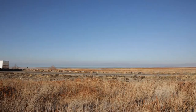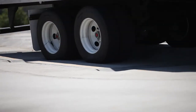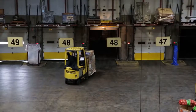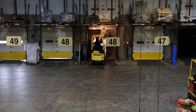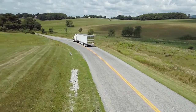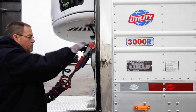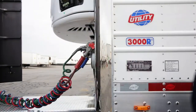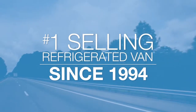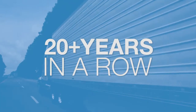Born from the pursuit of excellence, tested on the industry's only real-world torture test track, the legendary Utility 3000R refrigerated van has earned a reputation for being the hardest working, most reliable, and most productive reefer in history. Even before we introduced the current 3000R reefer platform in 1999, a Utility had been the number one selling refrigerated van throughout the Americas since 1994 — that's now an unprecedented 20-plus years in a row.